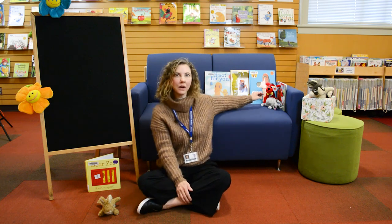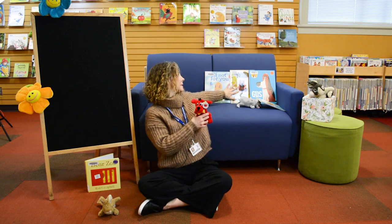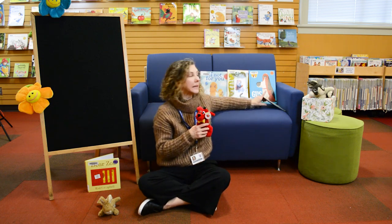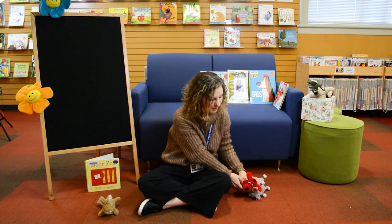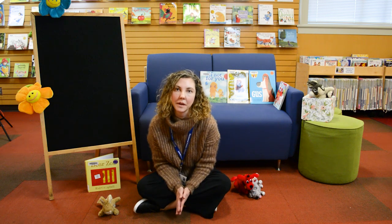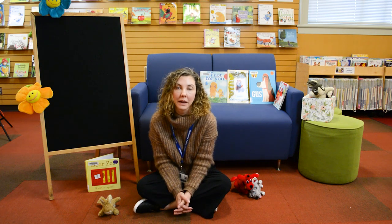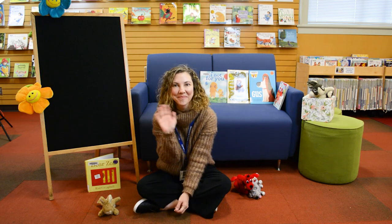Before we go, I also want to talk about getting some great dog books at the library through e-books. You can find Clifford the Big Red Dog and lots of other friends. I miss all of my storytime friends very much, but I will be waiting for you back at the library. Bye!